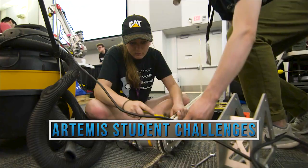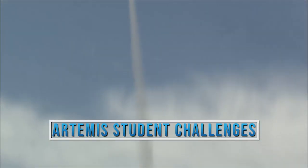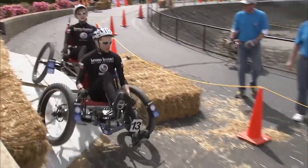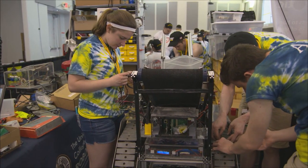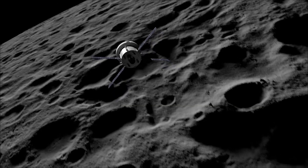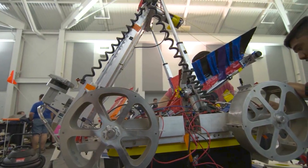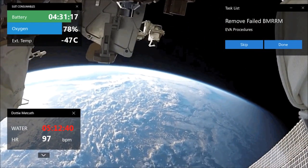NASA's Artemis Student Challenges — driving innovation that will take us forward to the moon. Providing students across America with unique opportunities to conduct research and design that directly contributes to NASA's Artemis mission, encouraging new thinking and new ideas in space exploration technology.